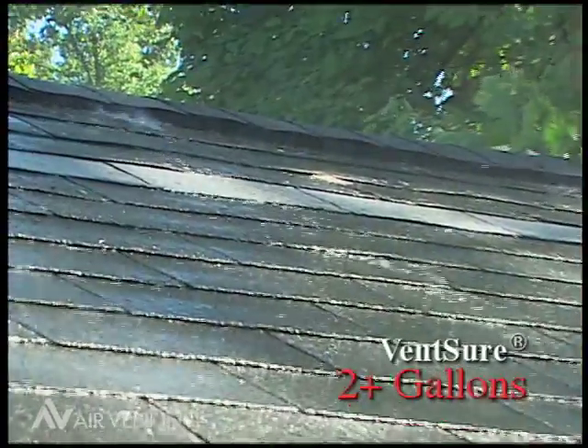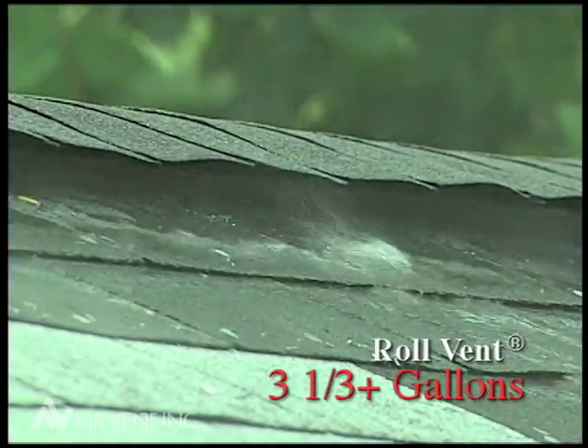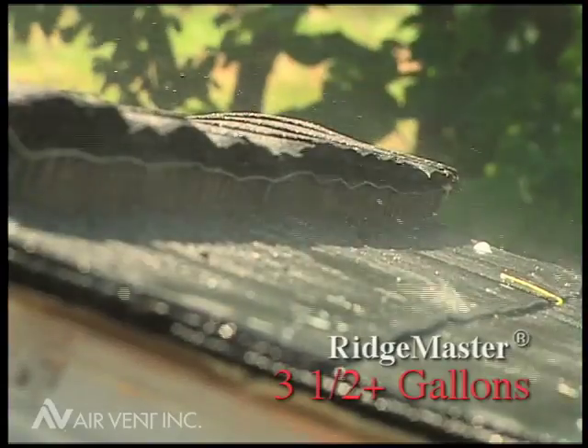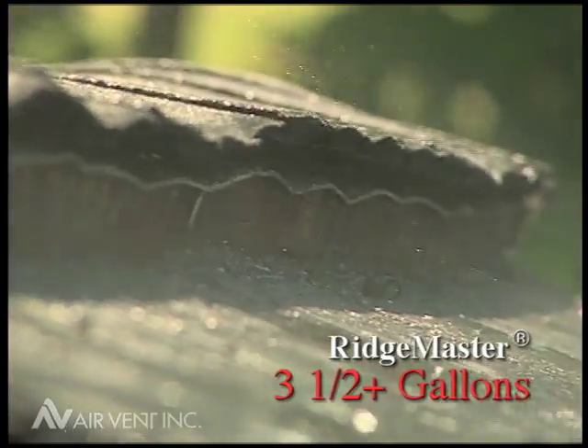Vent Shure, a corrugated roll-on vent, allowed more than two gallons of water to enter the attic. Roll Vent, a mesh fabric covered vent, allowed more than three and a third gallons to leak. And Ridge Master, an internally baffled vent, allowed more than three and a half gallons of water to enter the attic.